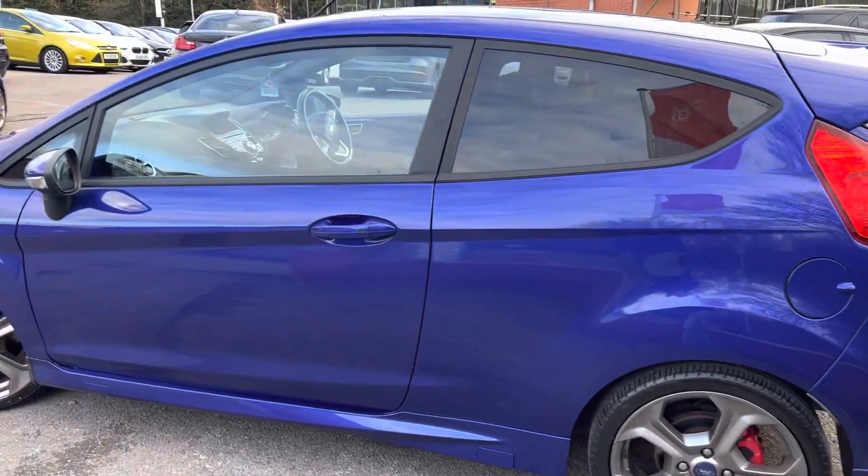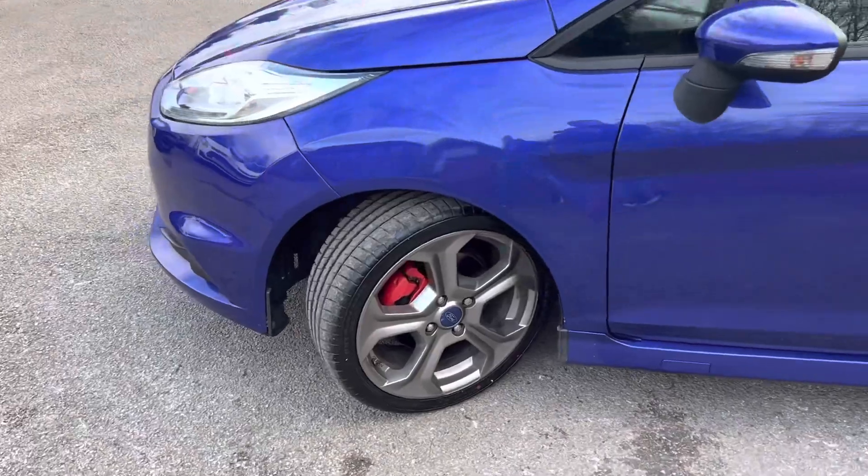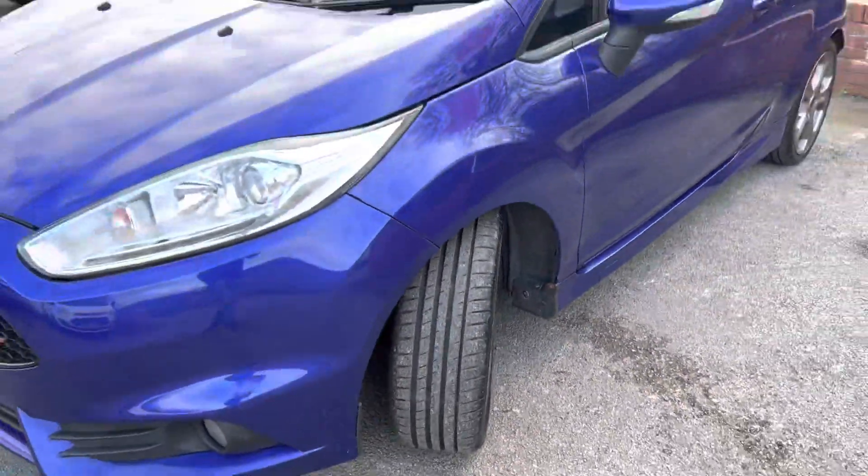As you can see, the bodywork is in lovely condition and the alloys are also in good condition as well. The tires all have plenty of tread on them.